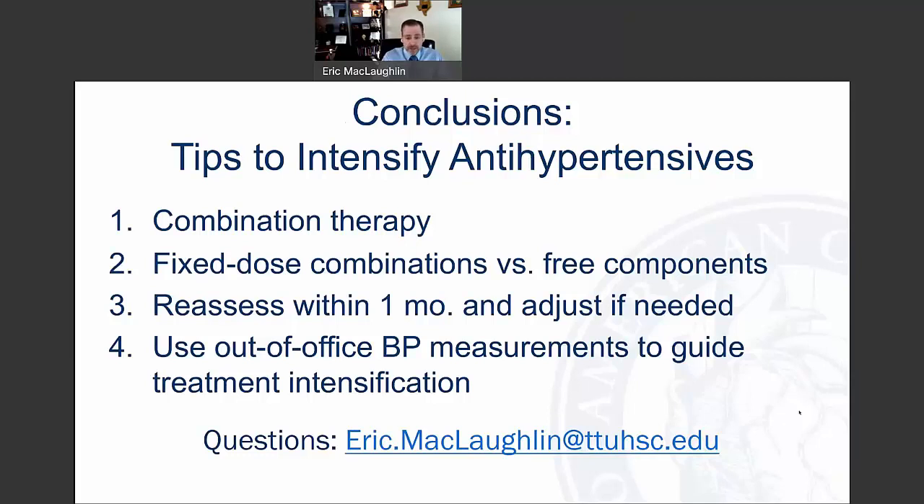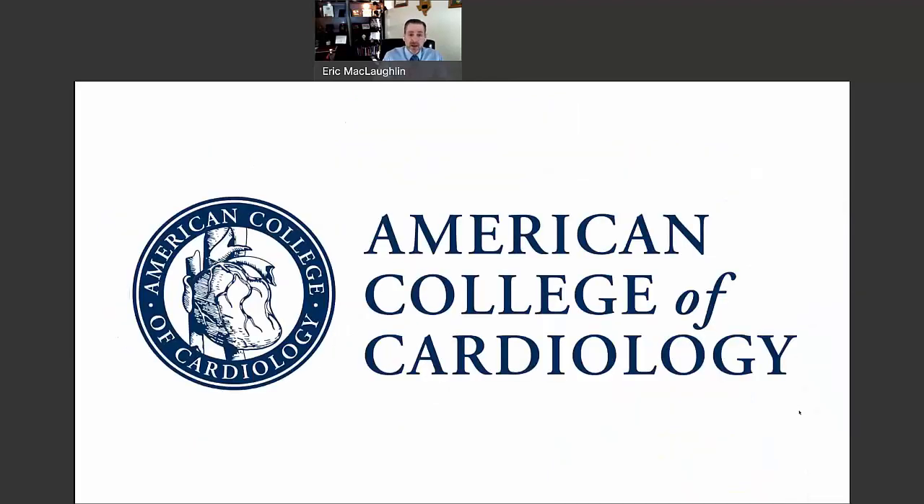My email is there if anyone has any questions, comments, or suggestions. I appreciate the American College of Cardiology for inviting me for this brief mini-talk. Take care.